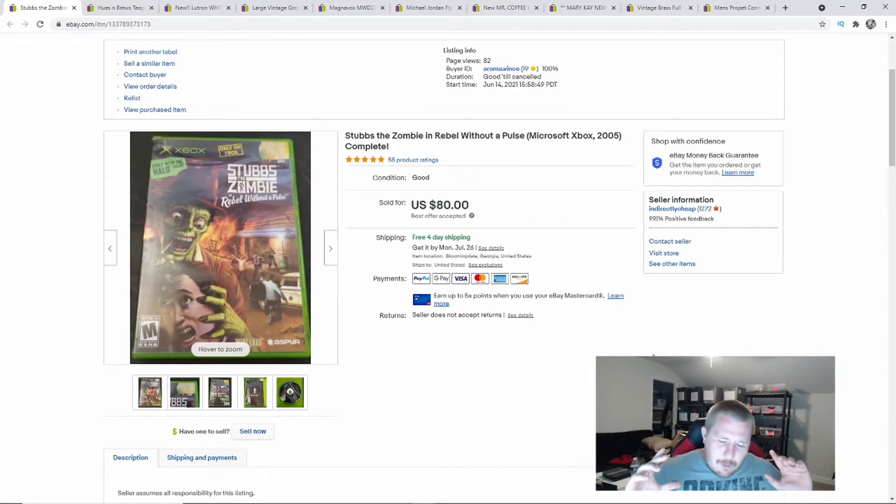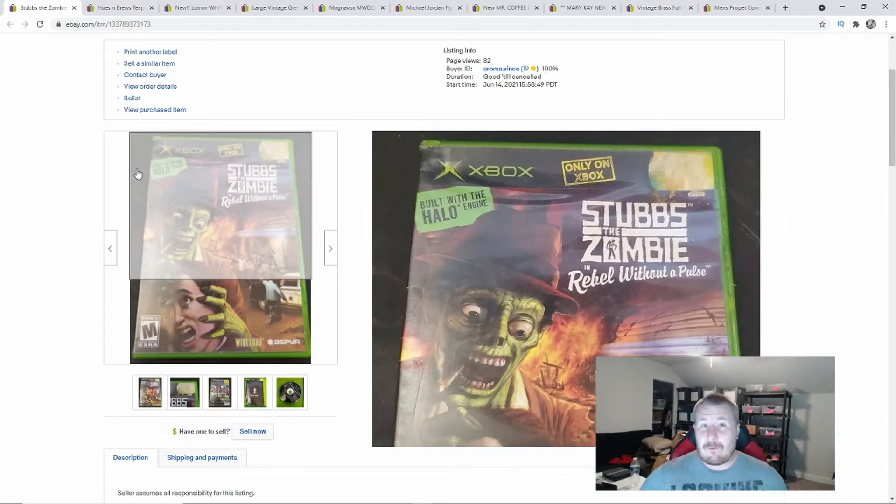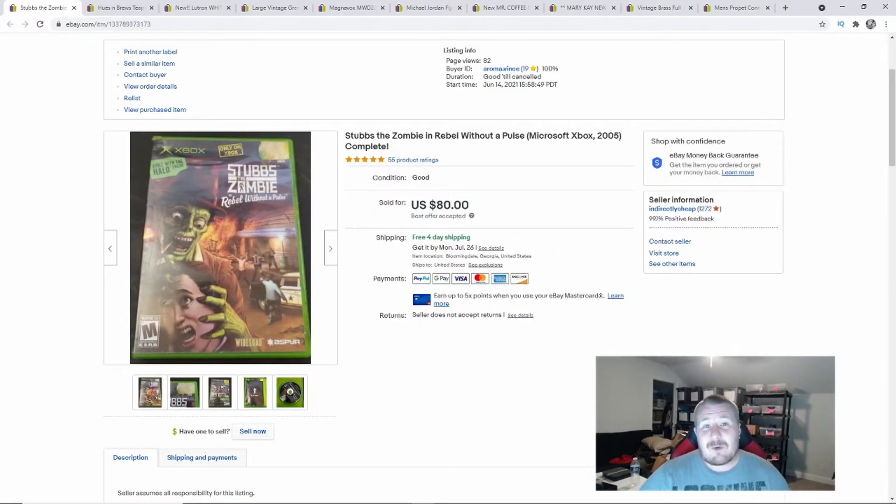Obviously everybody knows video games sell all day long, but the reason I bring this particular one up is because I knew nothing about it. I went to a garage sale, paid a dollar for it — two things made me pick it up: one, the cover art is really cool, and two, it says up top 'built with the Halo engine.' If you know Halo for the original Xbox was iconic, that caught my eye. I didn't even look it up — bought it for a dollar on a whim — and it sold for $80.